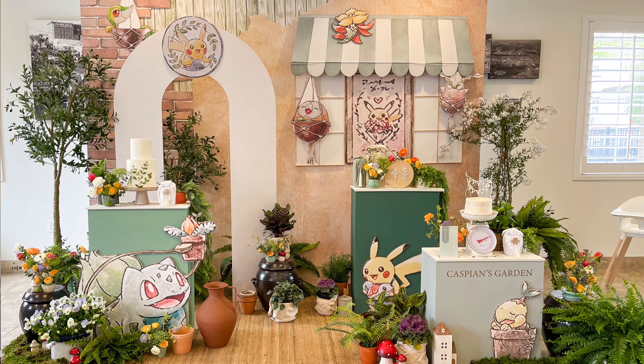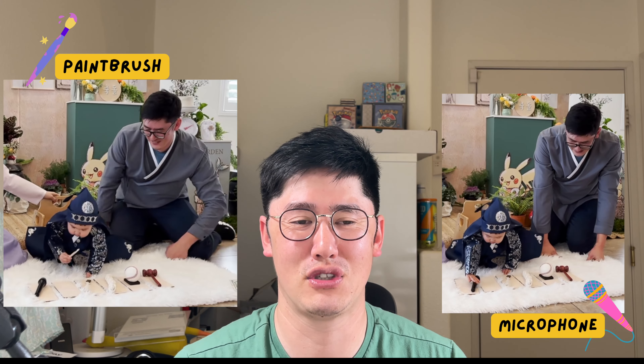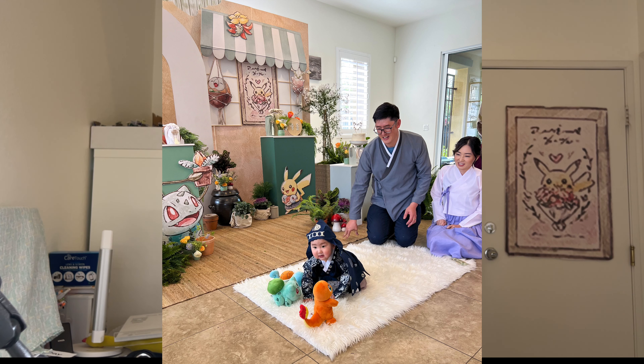Caspian did have his first birthday and he had a nice Pokemon themed birthday. He's half Korean, so it's very important for them for their first birthdays. One of the games or events during his first birthday is that he gets to choose one of the seven items, the items representing different career paths in life.